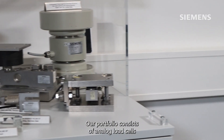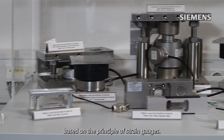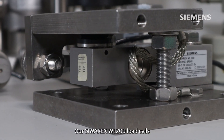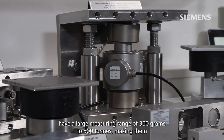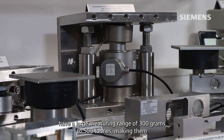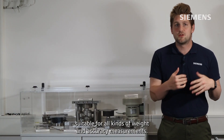Our portfolio consists of analog load cells based on the principle of strain gauges. Our CiroX WL200 load cells have a large measuring range from 300 grams to 500 tons, making them suitable for all kinds of weight and accuracy measurements.